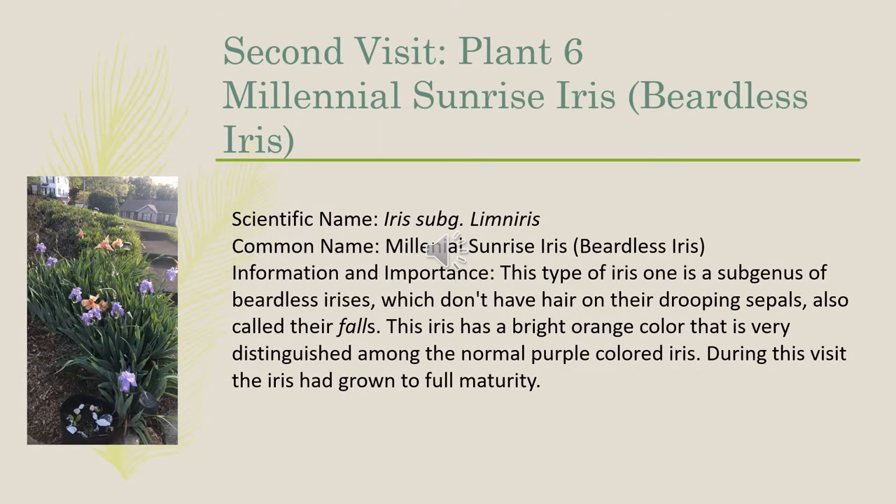The sixth plant we observed on our second visit was the Millennium Sunrise iris, scientific name Iris limneris. This type of iris is a subgenus of beardless irises, which don't have hair on their drooping sepals, also called their falls. This iris has a bright orange color that is very distinguished among the purple-colored irises. During this visit, the iris had grown to its full maturity.